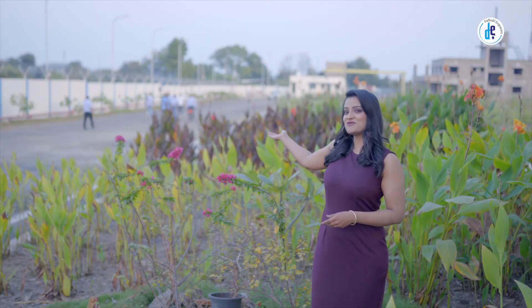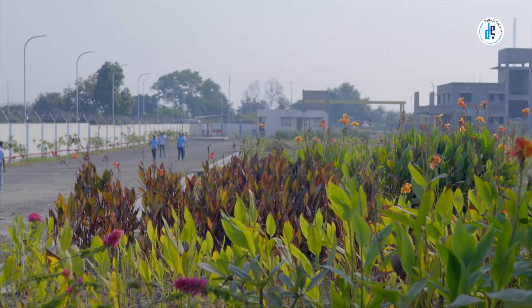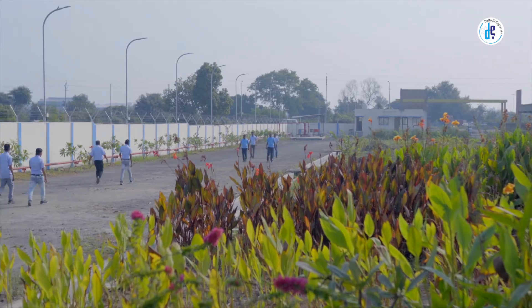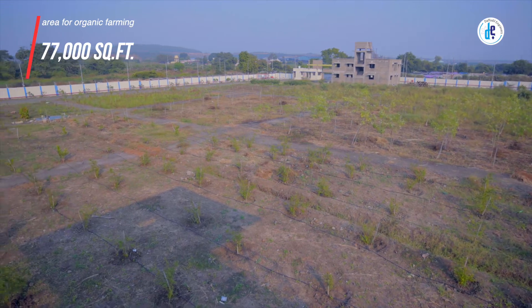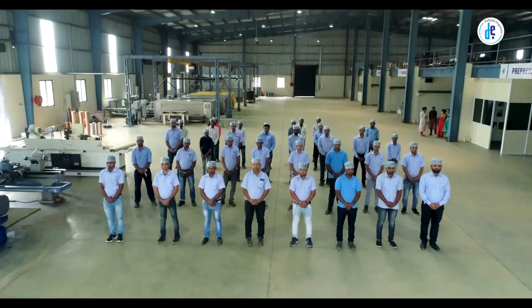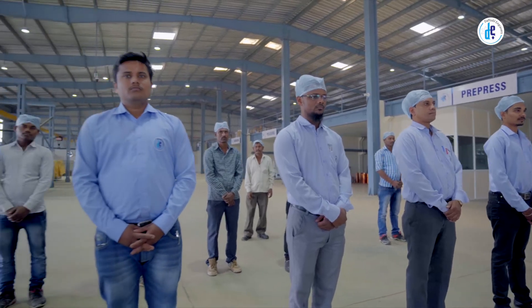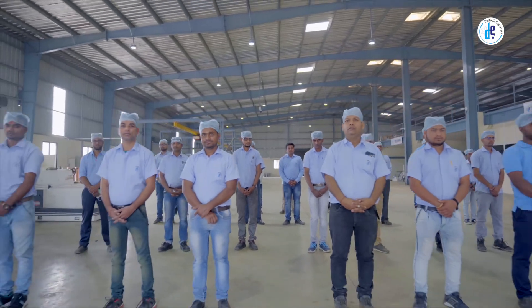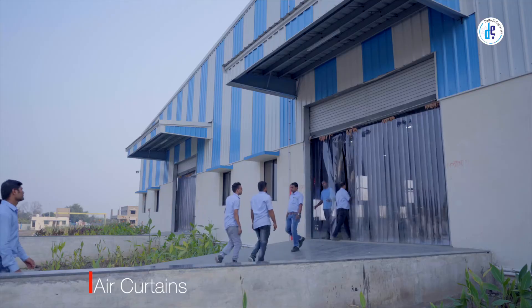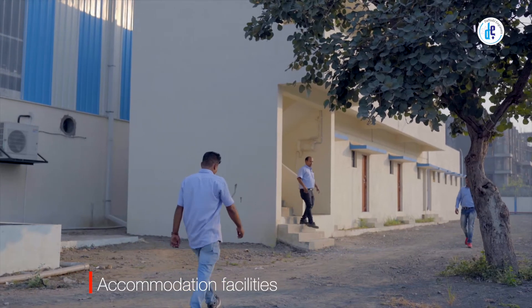Apart from the commercial aspect, we also believe in contributing to the environment. As our initiative to improve environmental conditions, Daffodil Engravers has allocated over 77 square feet area for organic farming. A healthy workplace contributes heavily to better results; therefore, Daffodil Engravers ensures a healthy working culture with air curtains, uniforms, hair caps, accommodation facilities for its employees, and a canteen within the premises.